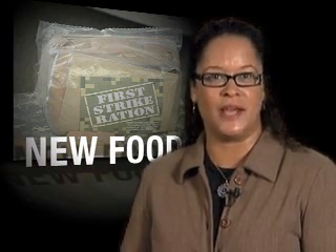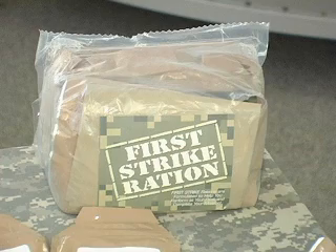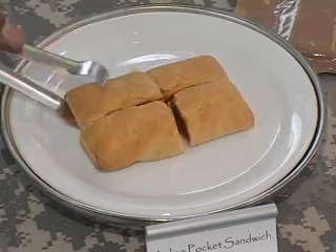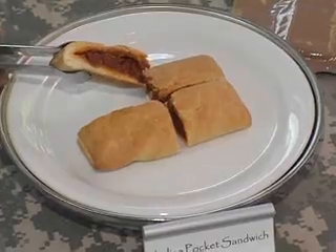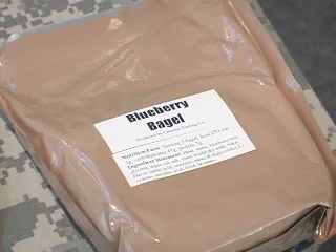To meet that challenge, a new ration will be introduced in 2007. The First Strike Ration is designed to provide the warfighter with food that can be consumed on the move with little or no preparation. Pocket sandwiches, pouched tuna, and beef jerky are just some of the high-density calories available in the new ration.